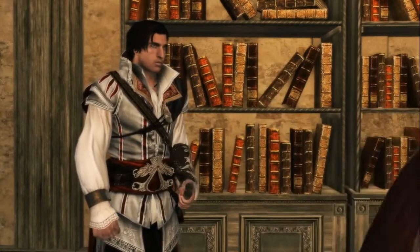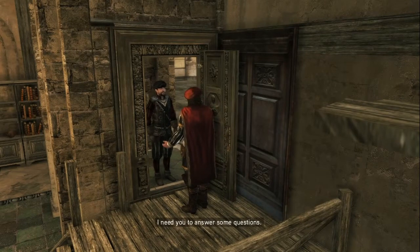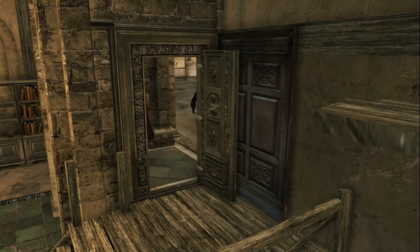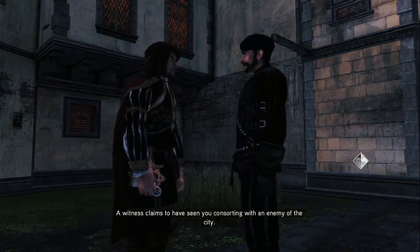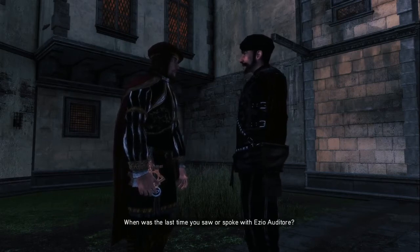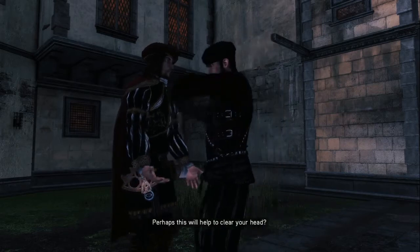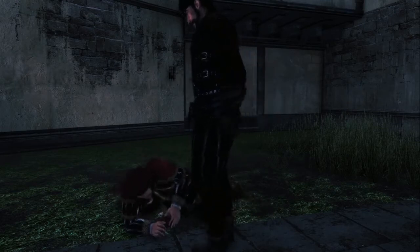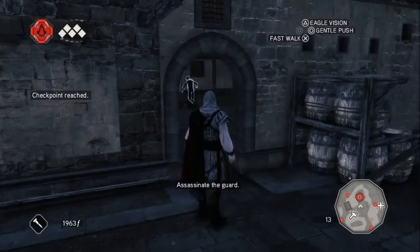Wait here. Are you Leonardo da Vinci? Si. Have me a bit of service — I need you to answer some questions. Certainly. A witness claims to have seen you consorting with an enemy of the city. No consorting, preposterous. When was the last time you saw or spoke with Ezio Auditore? Who? We know you were close with the family. Perhaps this will help to clear your head. Oh no, he's kicking me. Ready to talk? I should be able to just assassinate him.